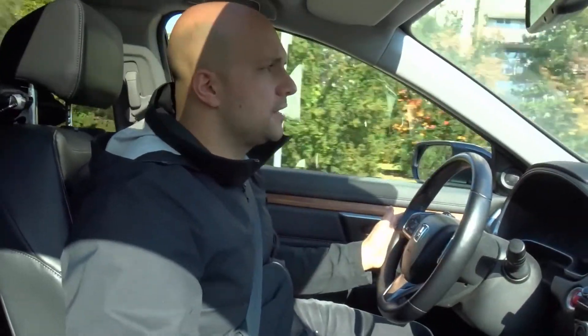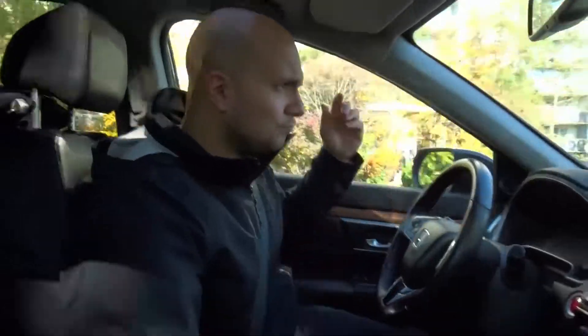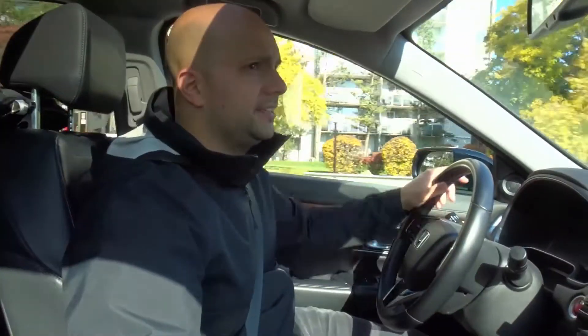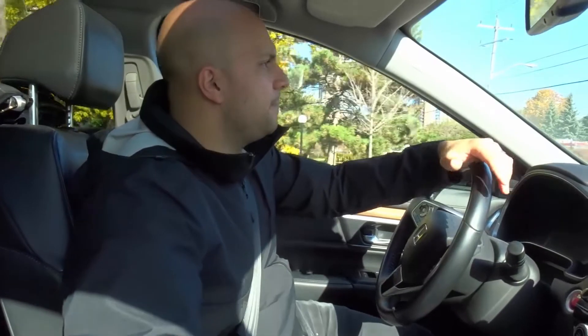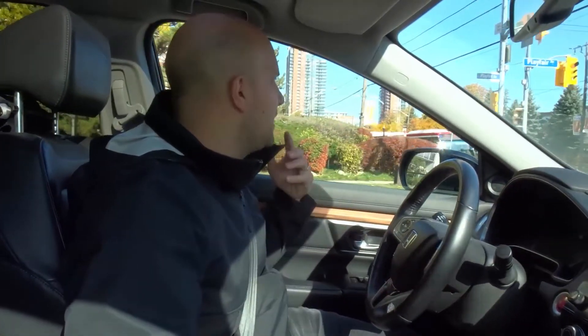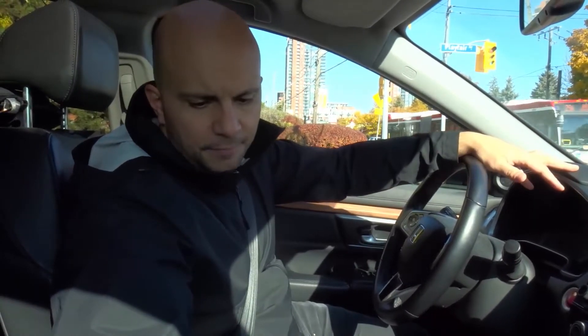Number four is that plus or minus about three kilometers an hour is totally fine. If the speed limit is 50 kilometers an hour and you're going 53 or 47, anything in between those numbers is totally acceptable within that range. Some people will say two kilometers an hour plus or minus — that's more for the driving test. With regular daily driving, three kilometers an hour is totally acceptable.